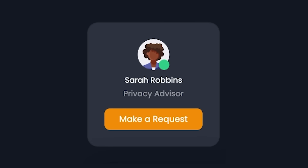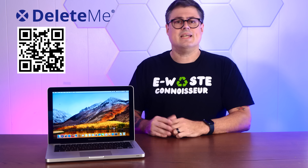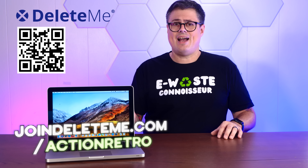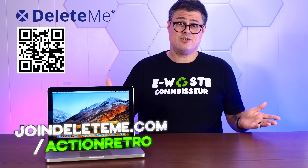And there's a privacy advisor that I can reach out to at any time. Just look at my listings removed over time — a big spike at the beginning where they removed the huge amount of data that was just floating out there on me, and then a consistent removal of all the data that keeps popping back up. Get 20% off Delete Me consumer plans when you go to joindeleteme.com/actionretro and use promo code actionretro at checkout.